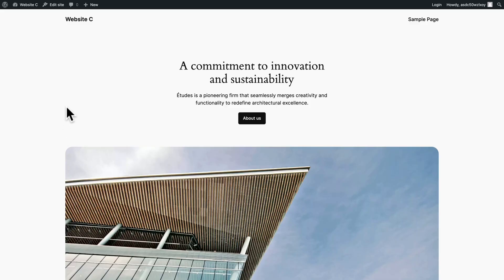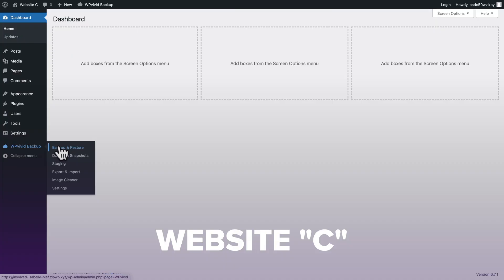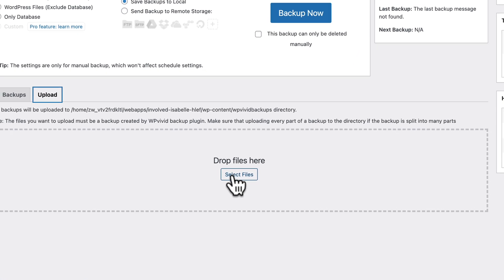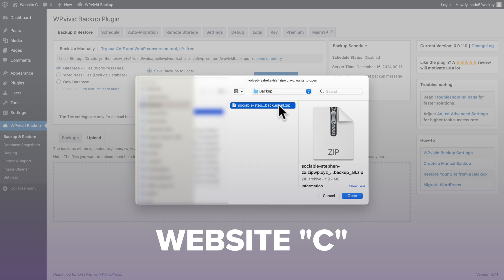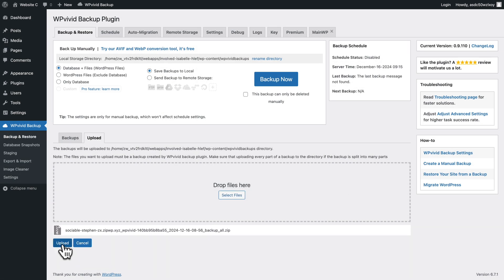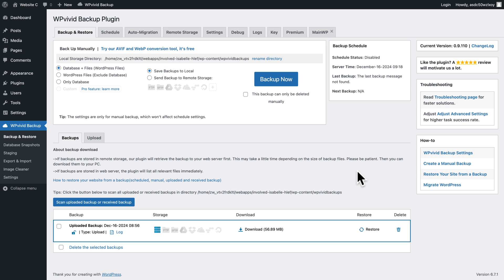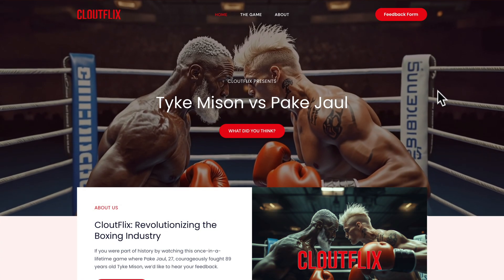Restoring from a local backup or a cloud backup you've downloaded to your computer is almost the same. Here I'm on a new website called Website C. I've already installed WP Vivid. Click Backup and Restore, then the Upload tab. Where it says Drop Files Here, you can drag and drop the zip file or click Select Files, locate the file previously saved on your computer, and click Open. Then click Upload — you can see the percentage going up. Upload completed; click OK. Then click Restore, and Restore one more time. It asks if you want to continue — click OK. Once restored, go to the front end and refresh: our website has been restored.